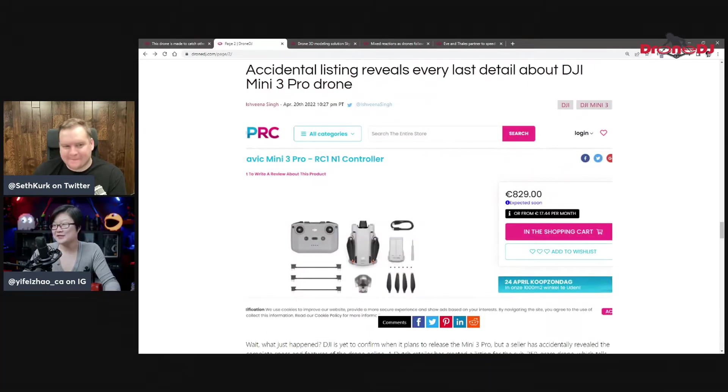Moving on to the Mini 3. This is probably the most leaked drone we've seen — we see drone leaks all the time before they hit the market, but rarely does a retailer accidentally put out all the information. We wonder if it's a PR stunt. Now we have pricing as well as every last bit of detail. Pretty much everything about the upcoming Mini 3 Pro has leaked from this site — I believe it's a Dutch site.